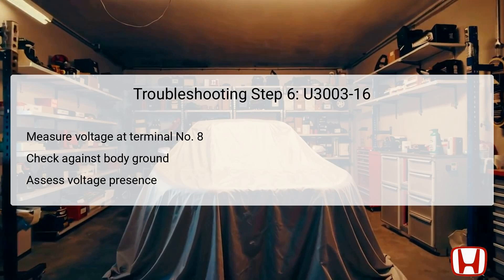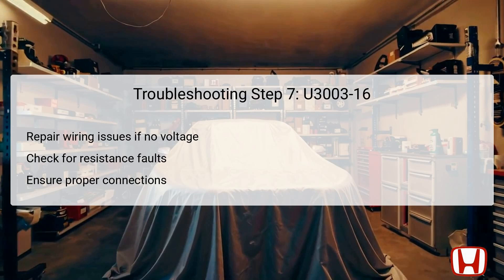The next step involves measuring the voltage at terminal number 8 of the FCW-LDW camera unit's 10P connector. This measurement should be taken in relation to the body ground to ensure accuracy and reliability. The technician will verify whether battery voltage is present. Finding battery voltage indicates that the supply is intact, thereby pointing to other potential issues within the FCW-LDW camera unit or its software. Conversely, if no voltage is present, it signals that there may be wiring faults such as an open circuit or high resistance that must be repaired. This step is instrumental in isolating the root cause of the error code, directing technicians toward the necessary corrective actions.